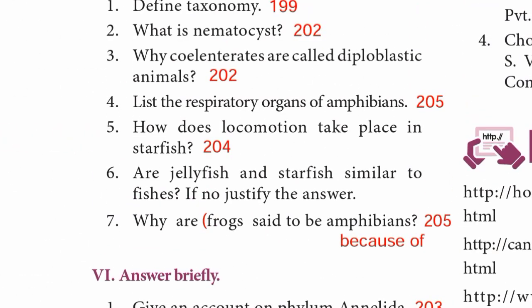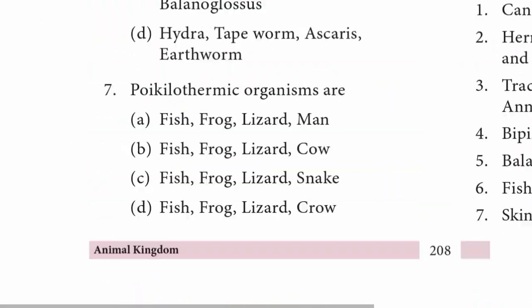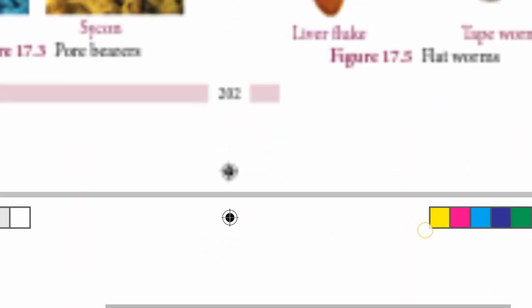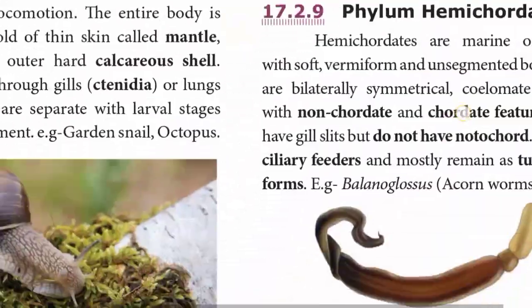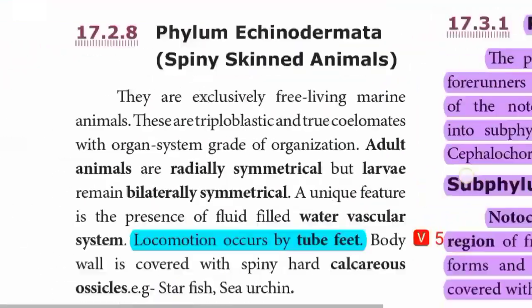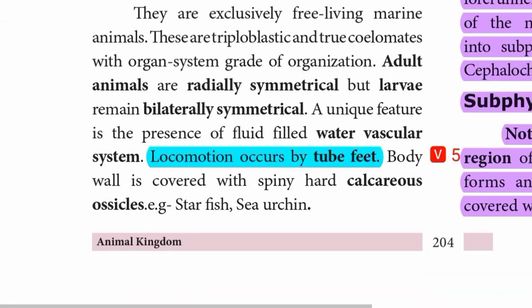Question 5: How does locomotion take place in starfish? Page 204. Locomotion occurs by tube feet.